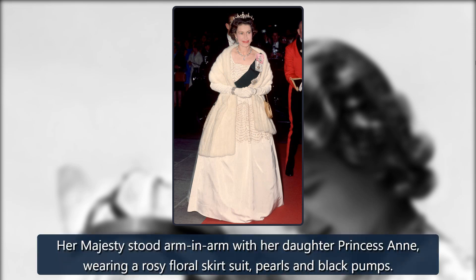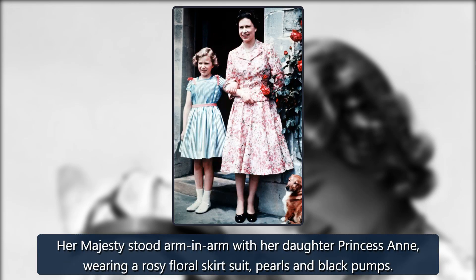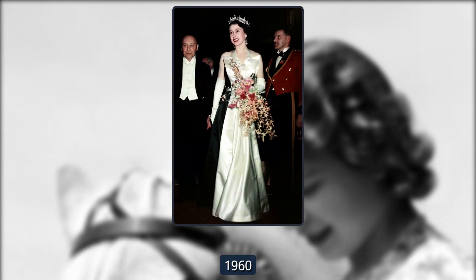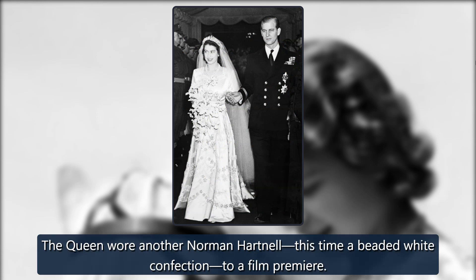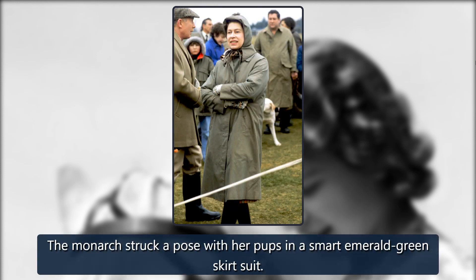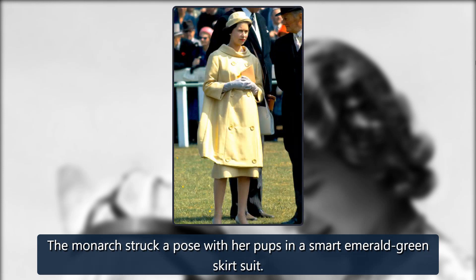1959. Her Majesty stood arm in arm with her daughter Princess Anne, wearing a rosy floral skirt suit, pearls, and black pumps. 1960. The queen wore another Norman Hartnell, this time a beaded white confection, to a film premiere. 1960. The monarch struck a pose with her pups in a smart emerald green skirt suit.